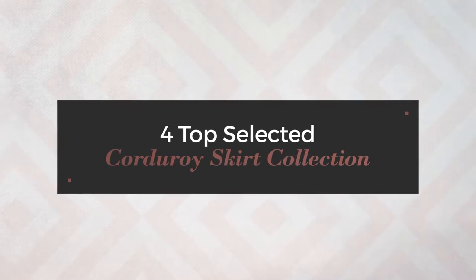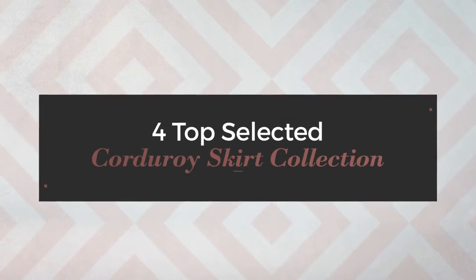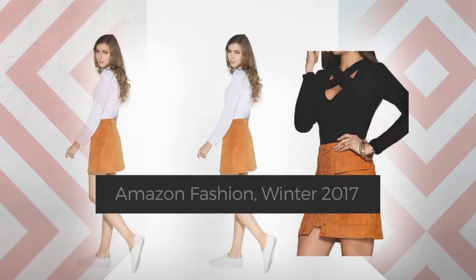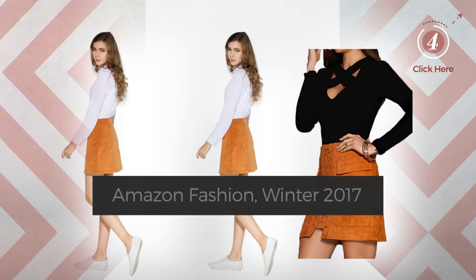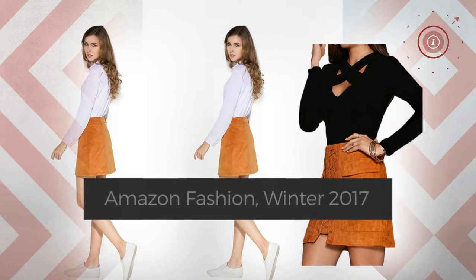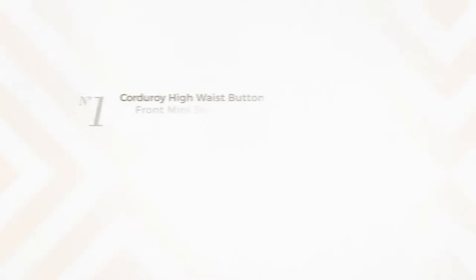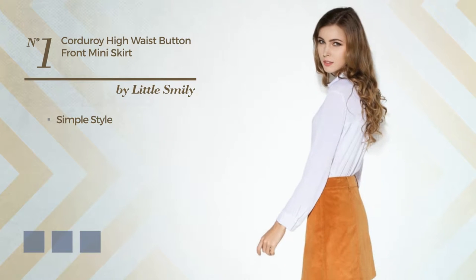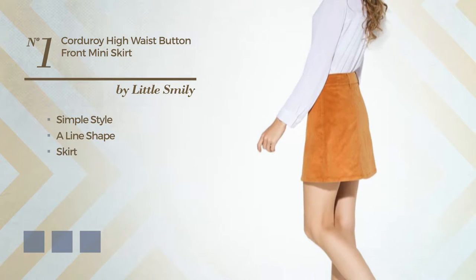Top selected corduroy skirt collection, Amazon fashion winter 2017. At any time, click the circle and check for updated deals on your favorite skirt. Number one: a simple inspired look in this aligned skirt, including a high waist.